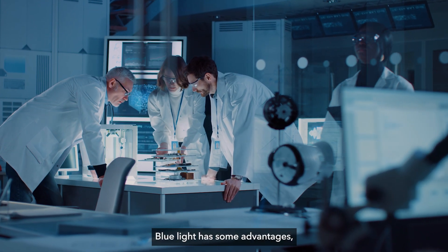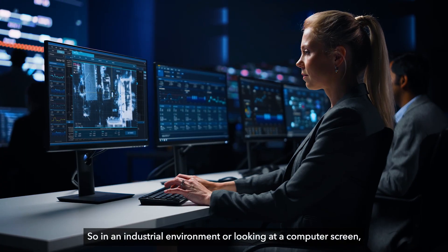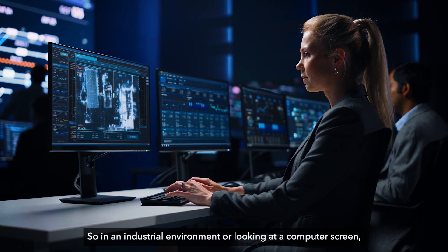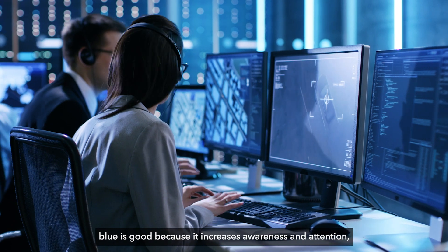Blue light has some advantages — it makes images look sharp. So in an industrial environment or looking at a computer screen, blue is good because it increases awareness and attention.